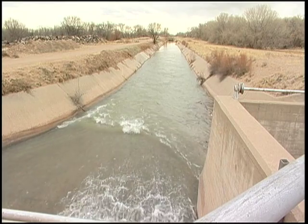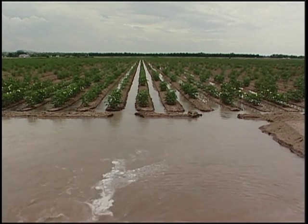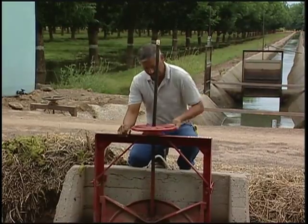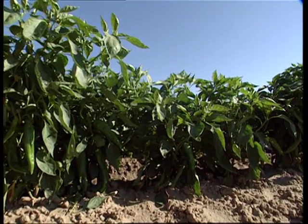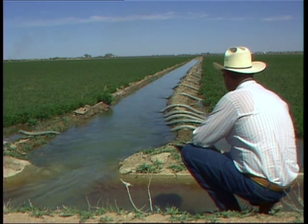New technology developed at New Mexico State University is providing information that challenges long-held views about agricultural water use. It challenges conventional wisdom about water conservation, provides opportunities to maximize the beneficial use of this most important resource, and improves the ability of water users and managers to be accountable and responsible.